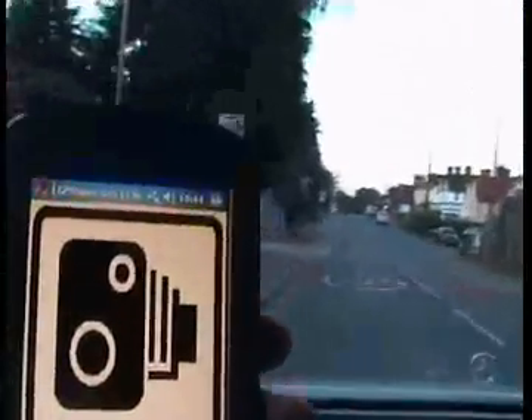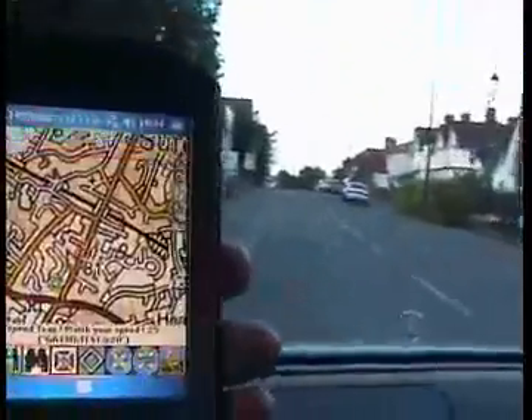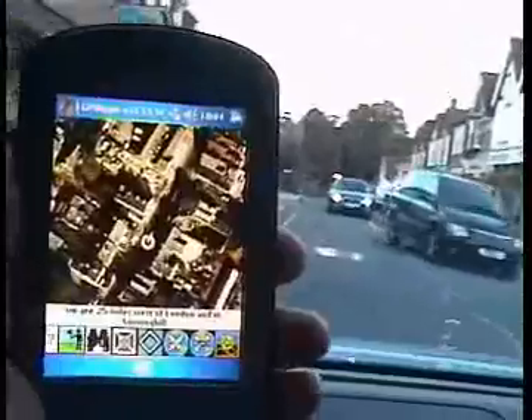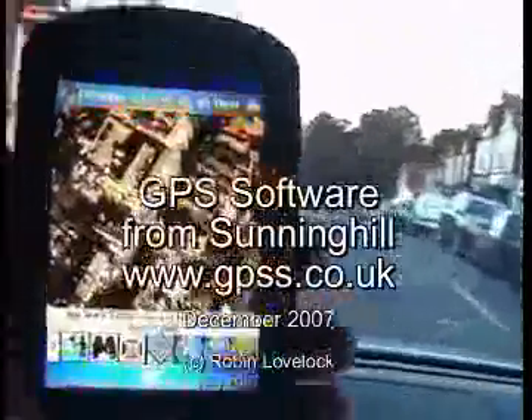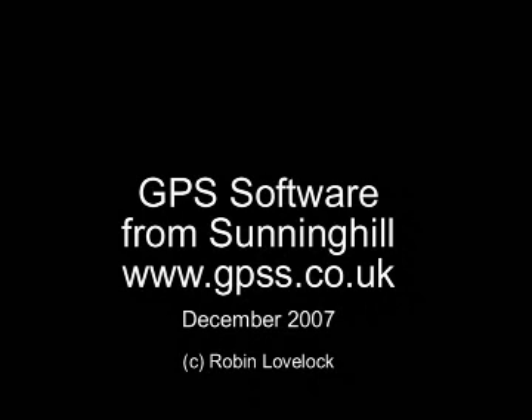Speed track, watch your speed. Speed limit is 20. We are on 20.1, we are on 20.2.